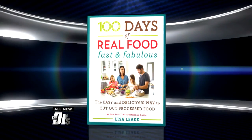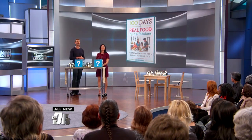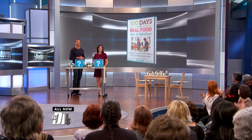Cooking for kids can be tough. Cooking healthy dishes that kids actually want to eat can seem nearly impossible. Here to share a few favorites from her new book '100 Days of Real Food: Fast and Fabulous,' please welcome mom, blogger, and New York Times bestselling author Lisa Leake to the stage.